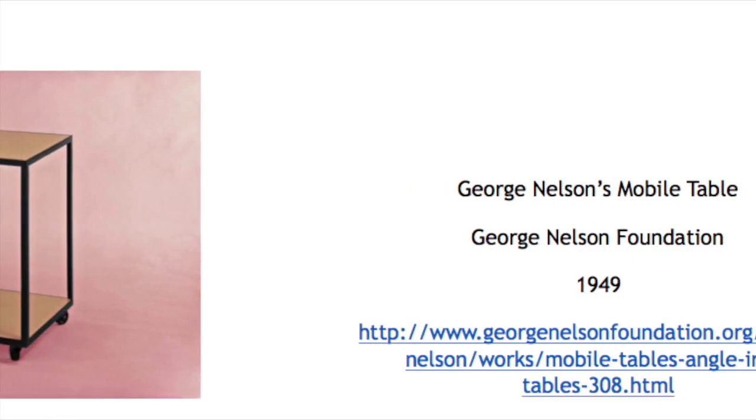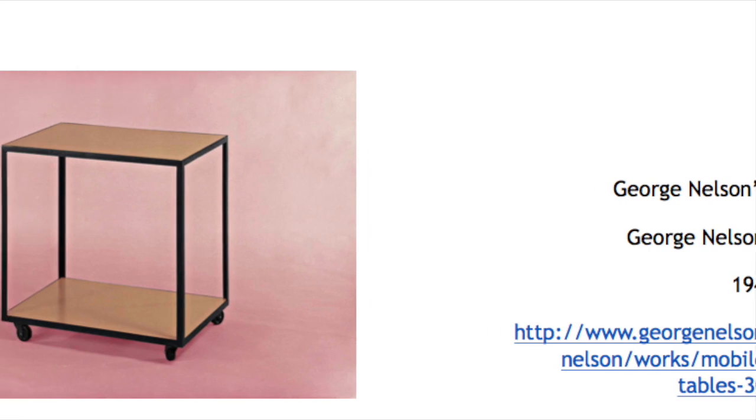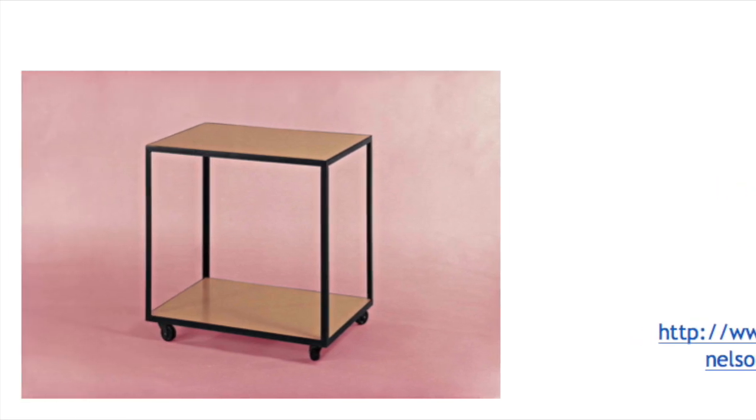Nelson's mobile table was chosen to be a part of the What Was Good Design exhibition. The exhibition, featured at the Museum of Modern Art, focused on Dieter Rams' 10 Principles of Good Design. Nelson's mobile table resonated with many of these principles.